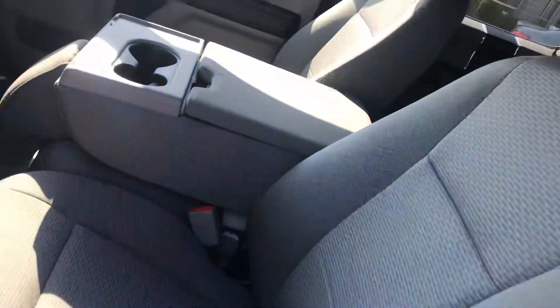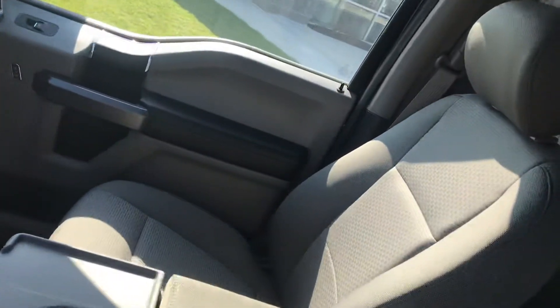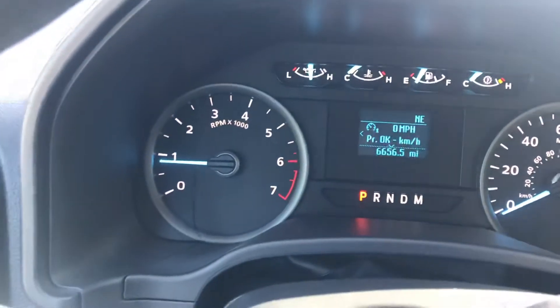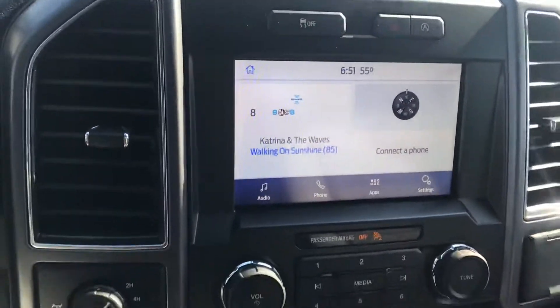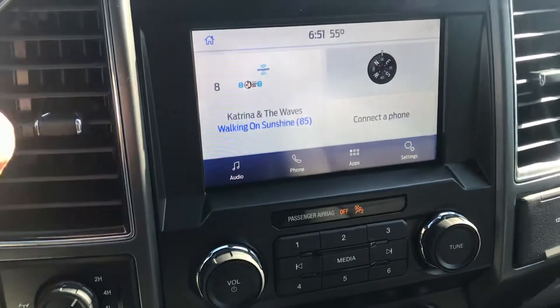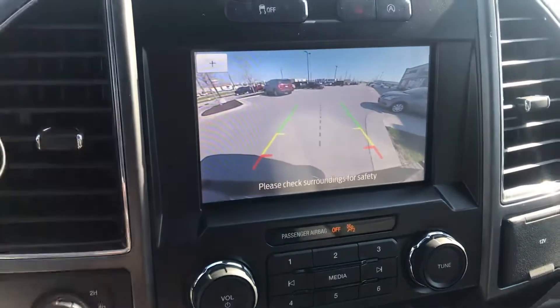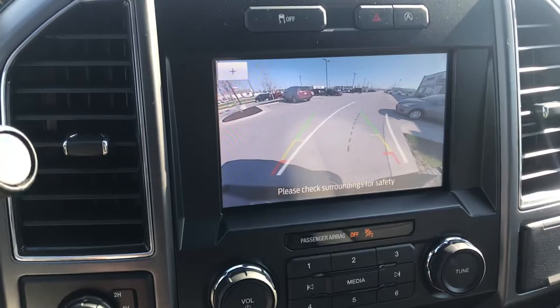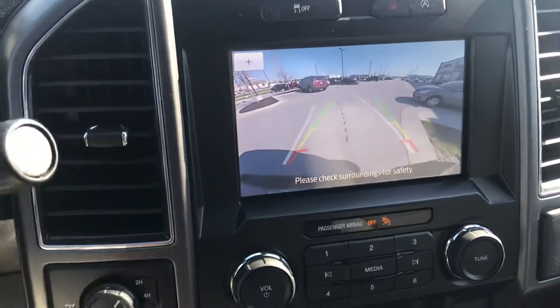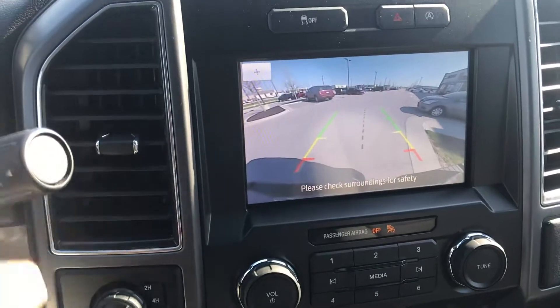Nice view of the front — passenger side. Going to go ahead and verify the miles for you. Got this beautiful screen. Obviously, you're going to have some applications that you're going to be able to hook up to it. The backup cam is a really nice backup cam. Ford does great at having that guide you so you know exactly where you're going to land, and also having those severity lines so you know exactly when to stop.